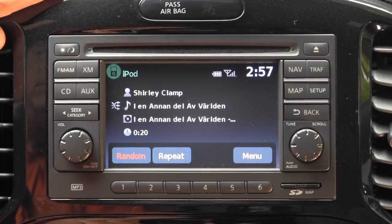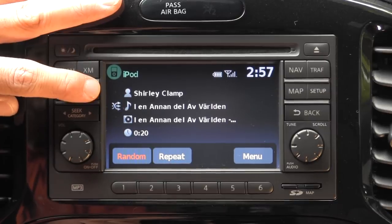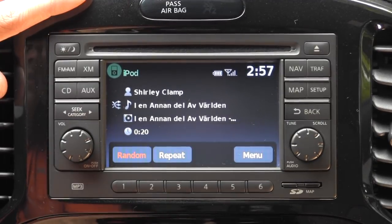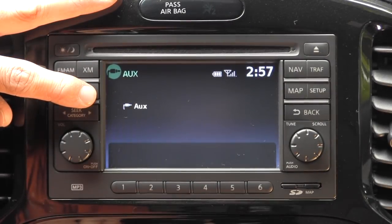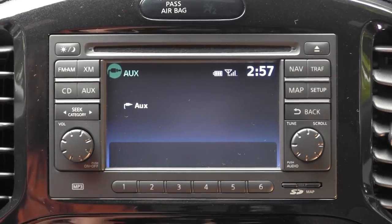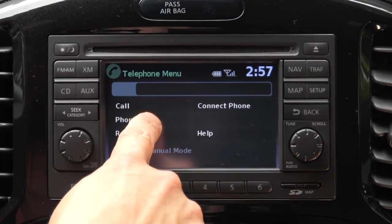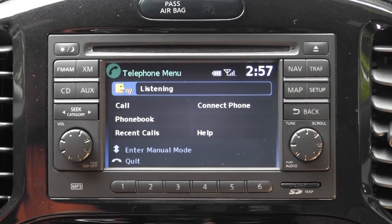All models of the Juke also come with Bluetooth phone integration but we don't have Bluetooth streaming audio in this car. We were able to use a wide variety of USB devices as well as a stereo mini input via the AUX cable. Bluetooth phone integration in all models is controlled via the steering wheel controls and those do show up on this display. There's no way to browse your phone book via the touchscreen — you have to use the voice commands on the steering wheel for that.